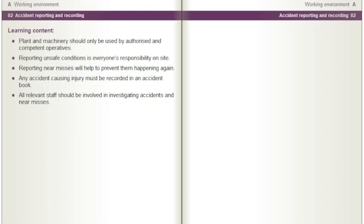Plant and machinery should only be used by authorized and competent operatives. Reporting unsafe conditions is everyone's responsibility on site. Reporting near misses will help to prevent them happening again. Any accident causing injury must be recorded in an accident book. All relevant staff should be involved in investigating accidents and near misses.